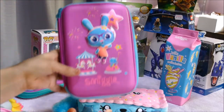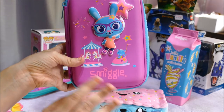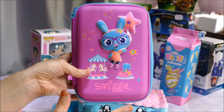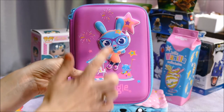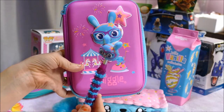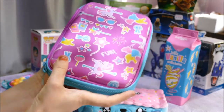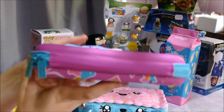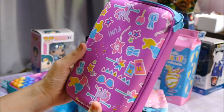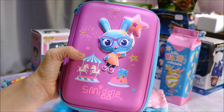My daughter has the entire set of this brand. I think it's the Fairbunny — we call it the Nerd Bunny. My daughter loves anything geek-related with glasses, so her birthday wish was the Geek Bunny set. She has the entire set including the bag, for next year. Here it is — a hard-top pencil case with a 3D design, so the bunny actually stands out. There's the Smiggle logo. Really cute, gorgeous colours, absolutely stunning, and it smells divine — like grapes.